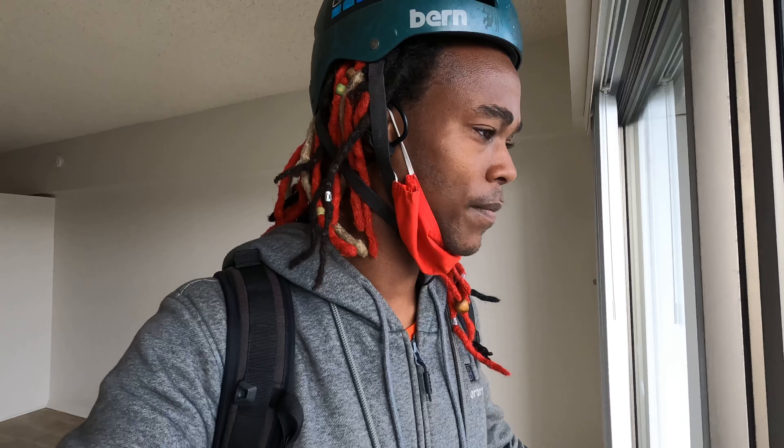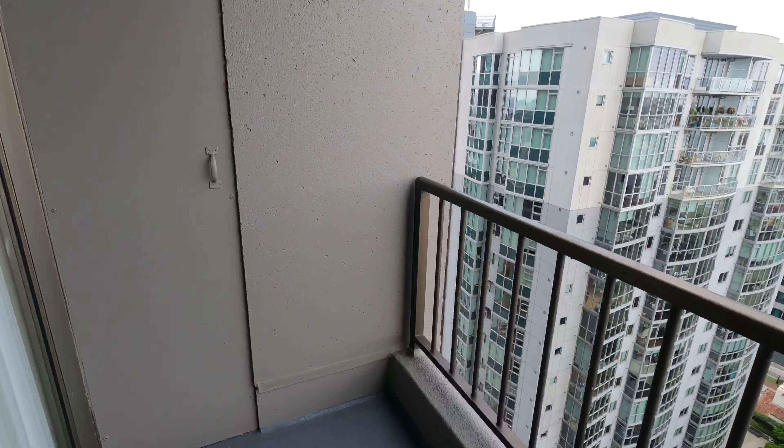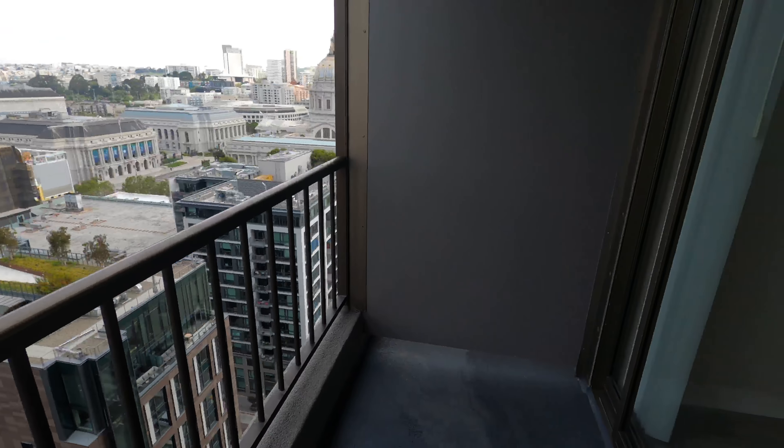What up YouTube, it's your boy Jermaine back on another video. This video I thought I would do another video showing rentals in San Francisco during a pandemic. This place is a little bit cheaper than the last place I looked at, it's also a little bit older too. It has a balcony that you can walk out on — this is very rare in SF, because a lot of buildings just don't have balconies.